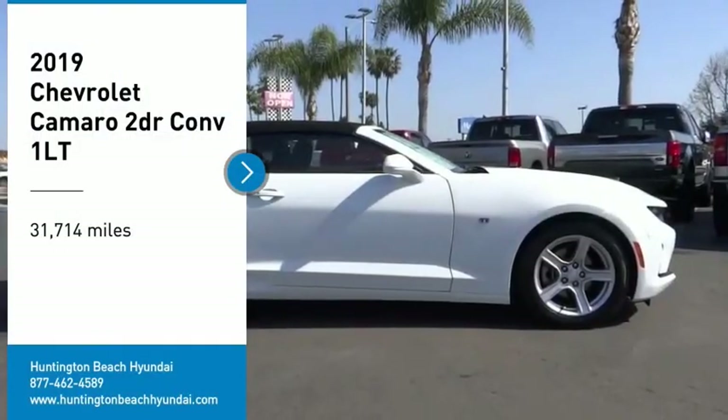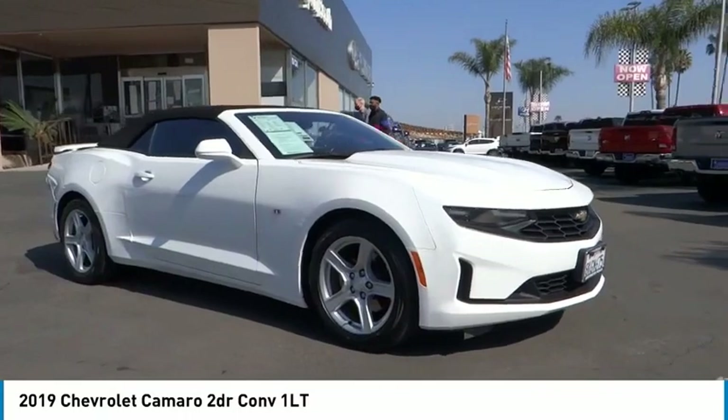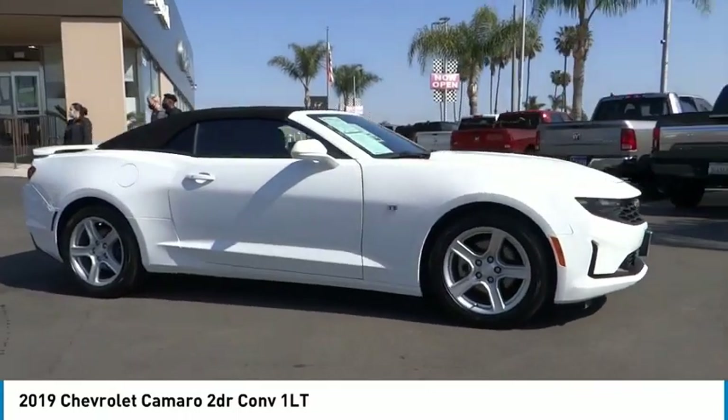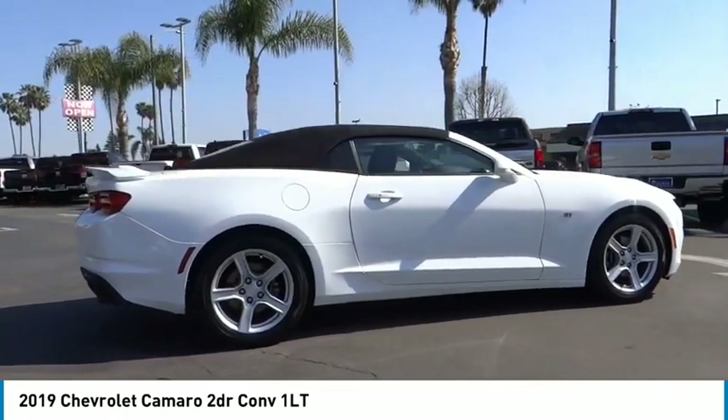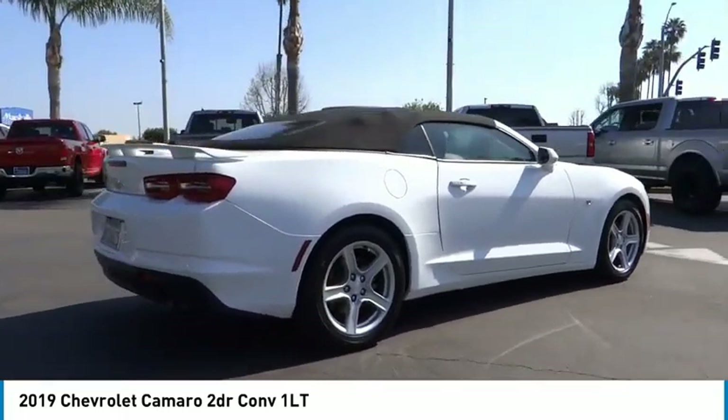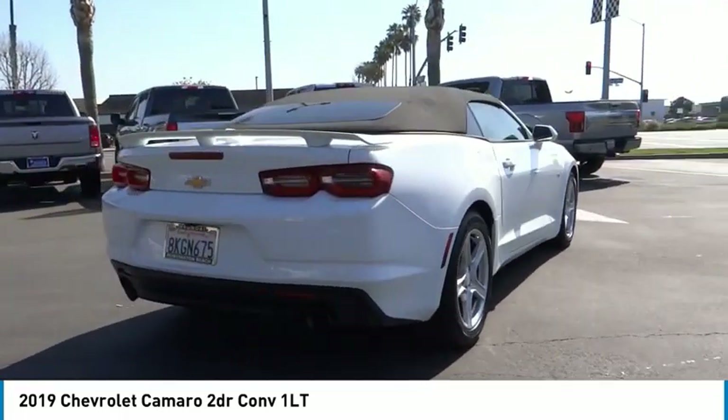Stop by and take a look at the 2019 Camaro. Camaro was developed to be 21st century on every level, from its awe-inspiring design, to its outstanding performance, to its impressive efficiency.